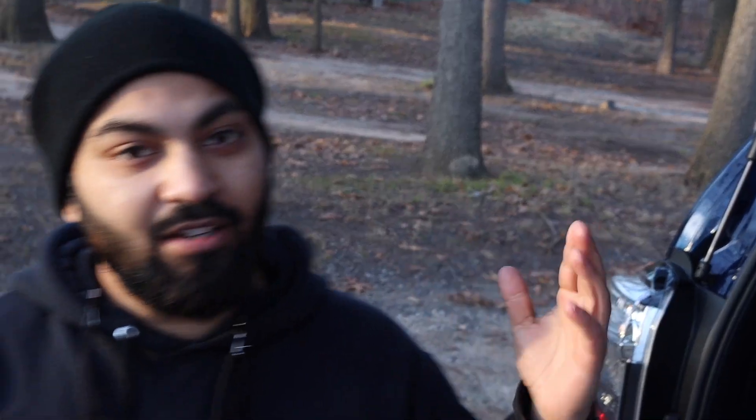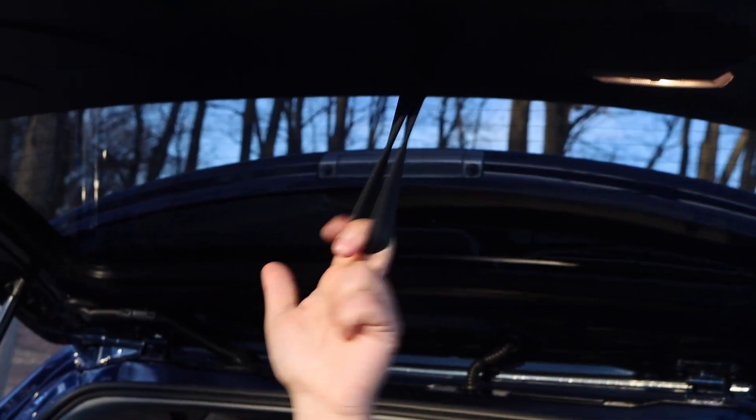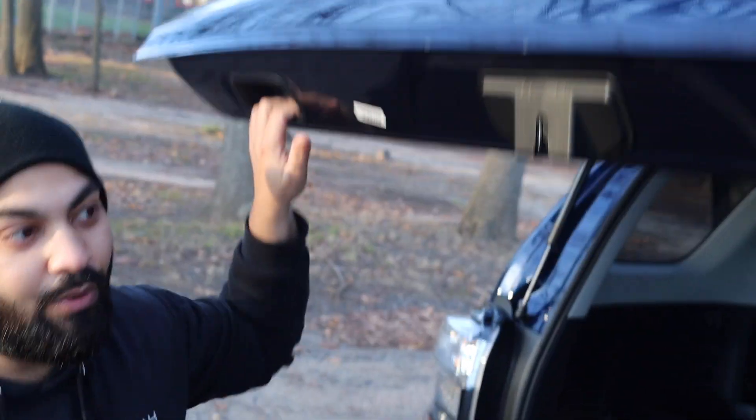One thing Toyota did not include on this SR5 Premium is a push-button or power feature to open and close the rear door — you have to do it manually from the back. However, they do include a hefty toe strap to pull it down, as well as handles with awesome grip features.